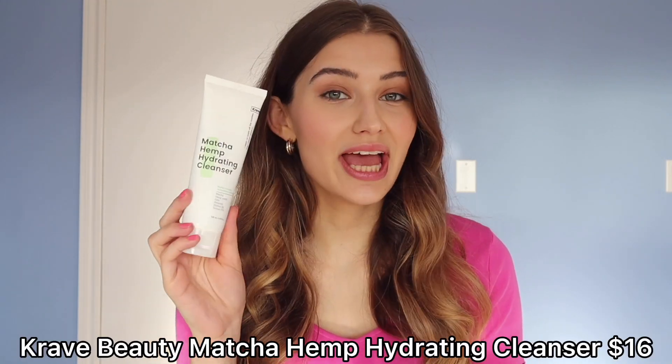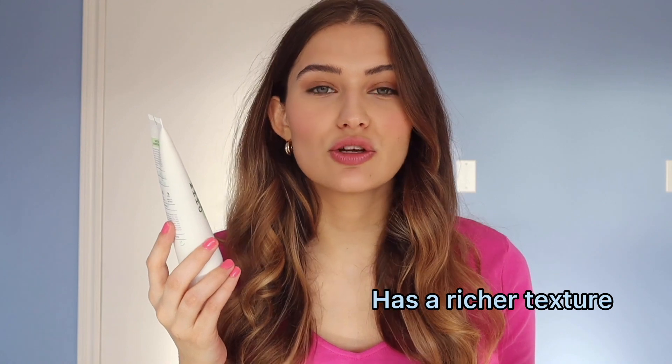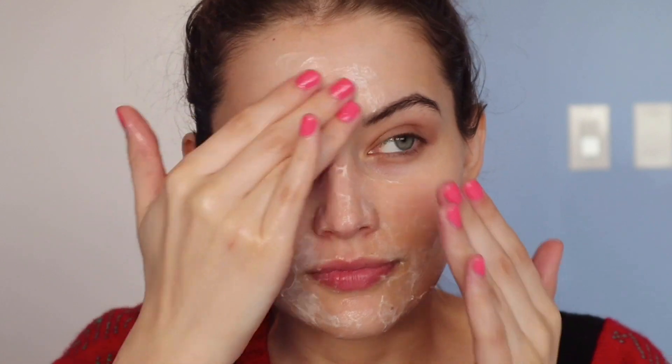Another cleanser I've absolutely been loving is the Matcha Hemp Hydrating Cleanser by Crave Beauty. It has a much richer texture and foams up a little bit, but it feels softer on the skin. I think this is made for irritated, sensitive, or drier skin, although I know quite a few oily and acne-prone people who love it.